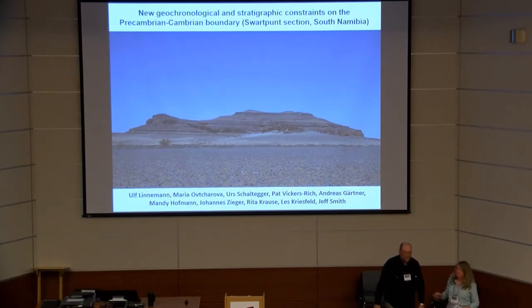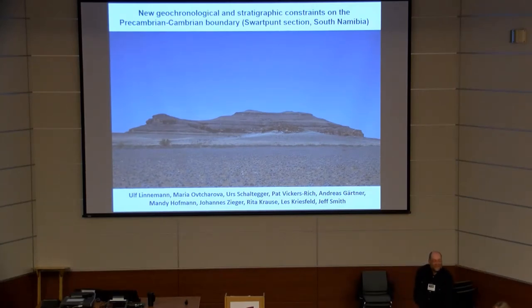Good morning everyone, my name is Ulf Linnemann. I would like to draw your attention to a section in Namibia, that is the Svartpunt section. This is the mount on farm Svartpunt, unnamed — the locals call it Mount Adiakra, because some of the first Adiakra fossils were discovered there.